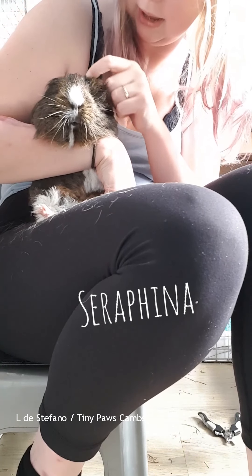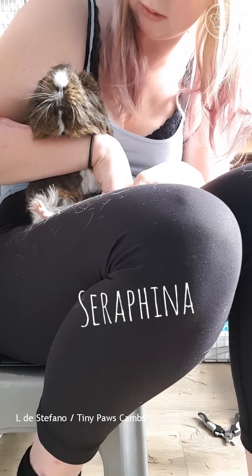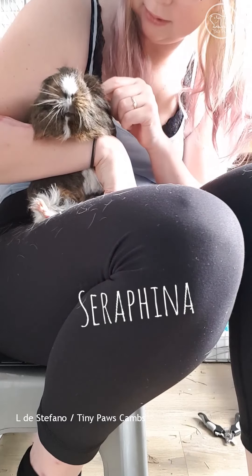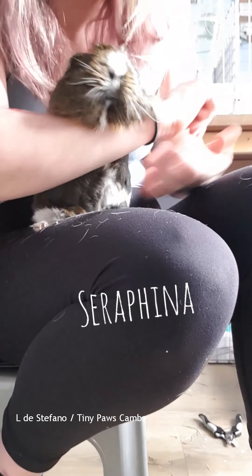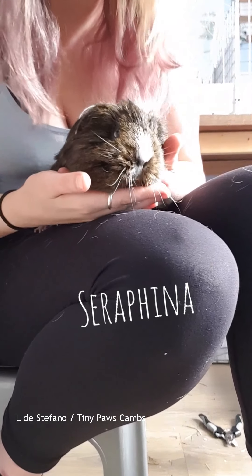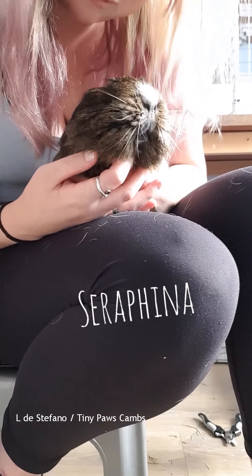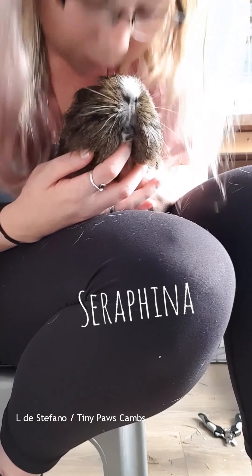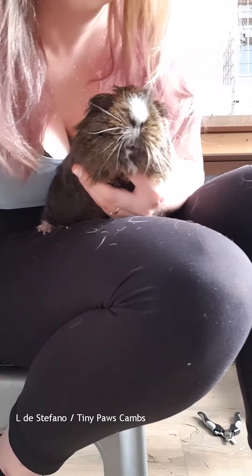I'll probably even up her haircut just a little bit with the clippers, just smooth it out a little. Gilbert's doing laps, so we'll take a quick break to celebrate the fact that we've completed the nails of one group plus Mabel with some popcorn and Gilbert hopefully.